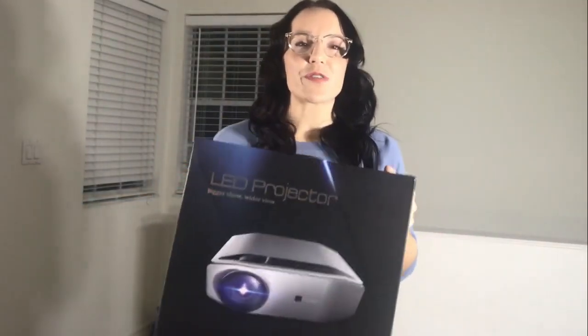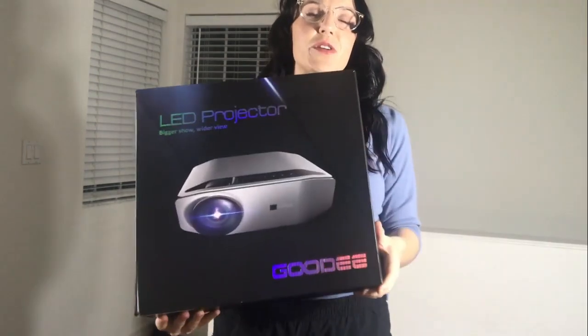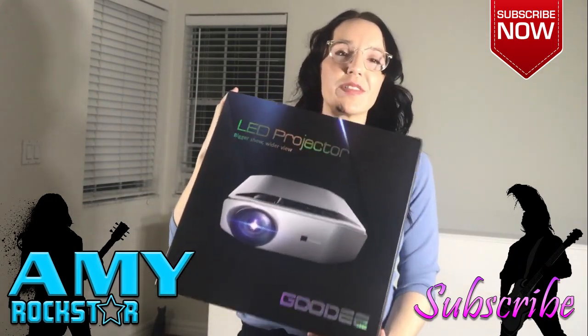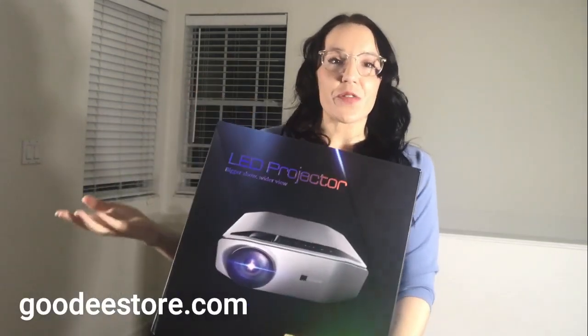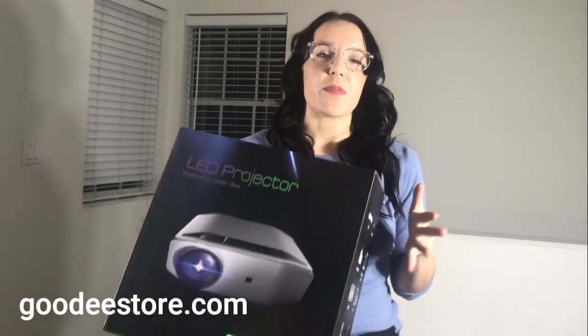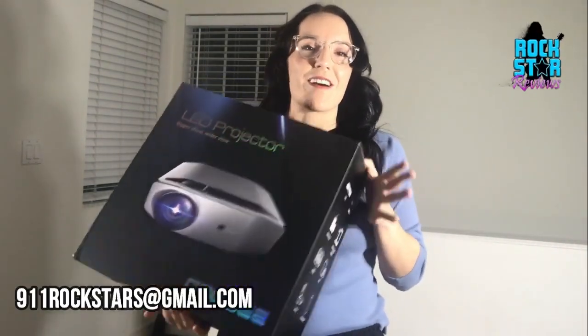Rockstars, thank you so much for hanging out with me tonight and sticking around for this review. Thank you to Goody for this amazing projector. If you guys haven't already, put this in your heart and do it risk-free — they are so certain you're going to love it that for the first three months, if you want an exchange or a refund, you can have it. But I'm pretty sure you're not going to want it.